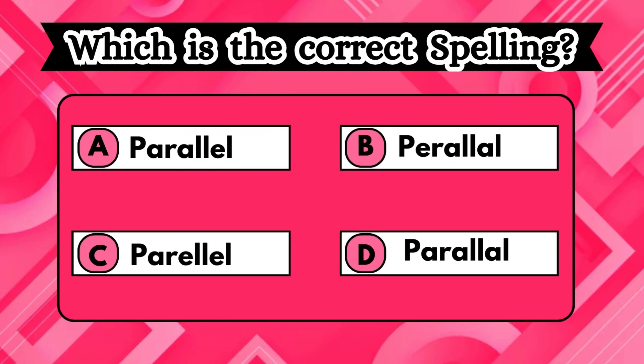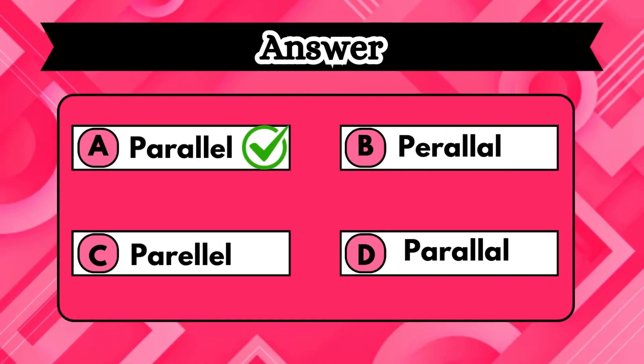Let's check your vocabulary skills — which is the correct spelling? Notice it carefully and answer. Found the answer? If not, no worries. The correct answer is option A, parallel.